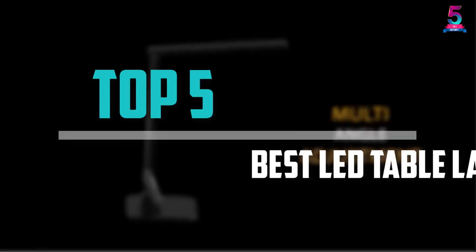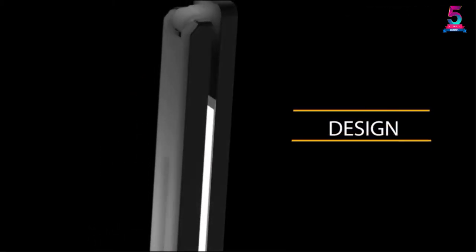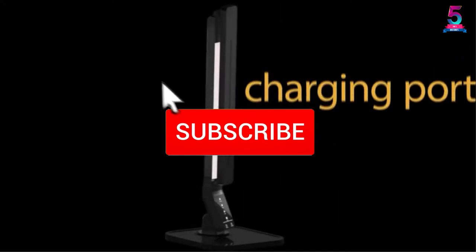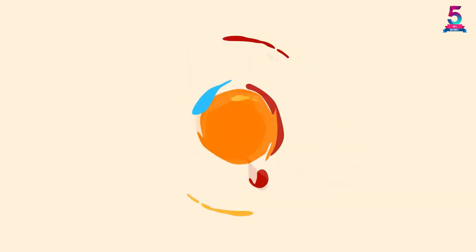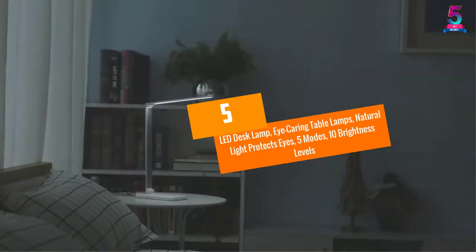Are you looking for the best LED table lamp in your budget? In today's video we break down the top 5 best LED table lamps available on the market. This list is based on price, quality, durability, and more. Check the description below for more information, and make sure you subscribe for more reviews. Let's get started.